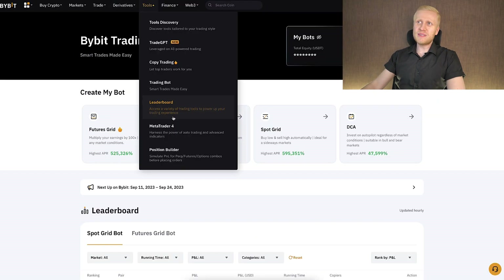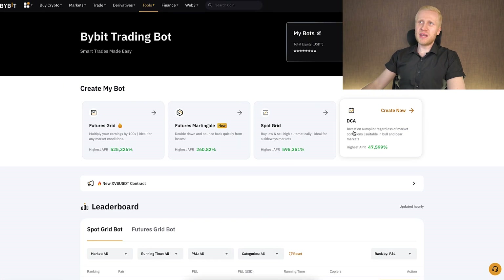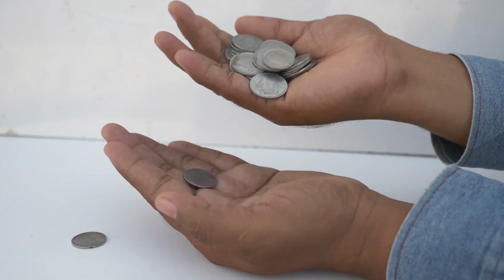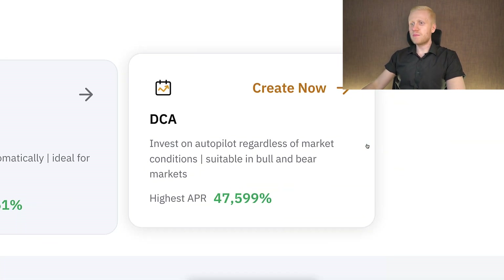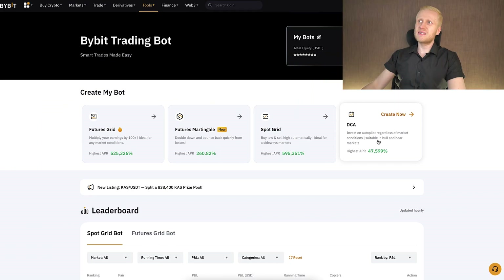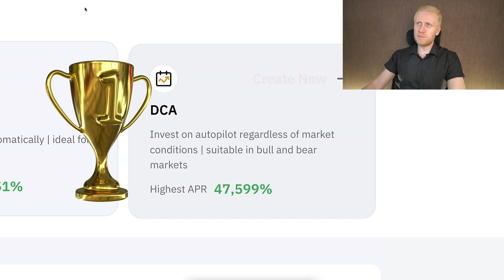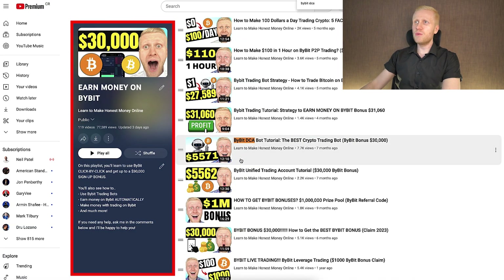The risks of the martingale bot are much higher than, for example, the DCA bot, and the profit potential is not as large as DCA with Bitcoin. That's why I highly recommend starting by learning how to use the Bybit DCA bot with Bitcoin. I have click-by-click tutorials on my playlist 'Earn Money on Bybit — The Best Crypto Trading Bot.' Click there now and you will learn immediately how to earn money on Bybit.